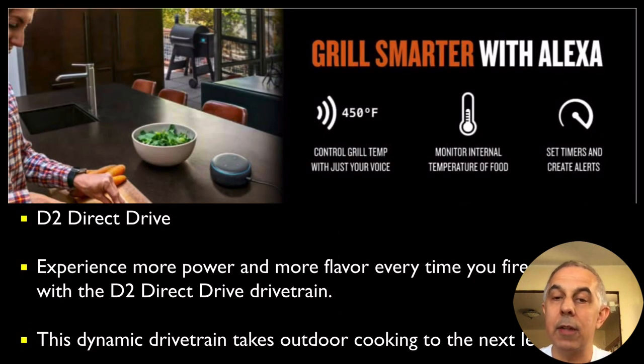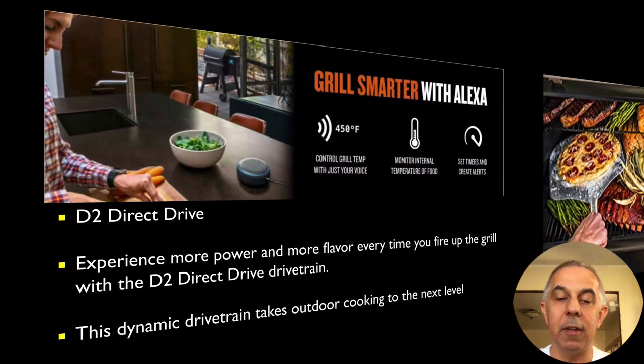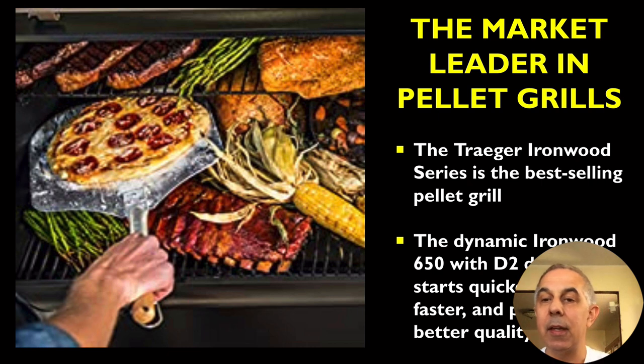A D2 direct drive. Experience more power and more flavor every time you hook up that grill. This is dynamic. It's the leader in pellet grills. The IronWood Series is the best selling pellet grill.